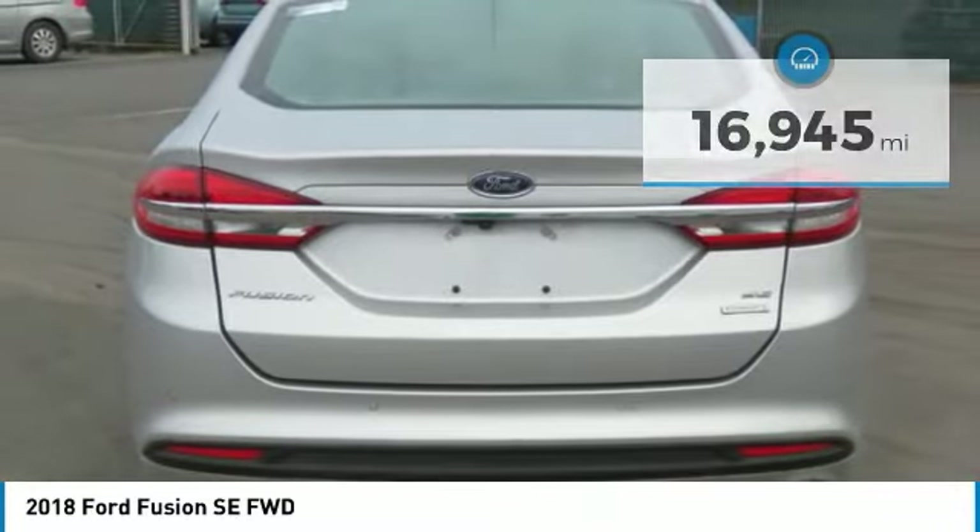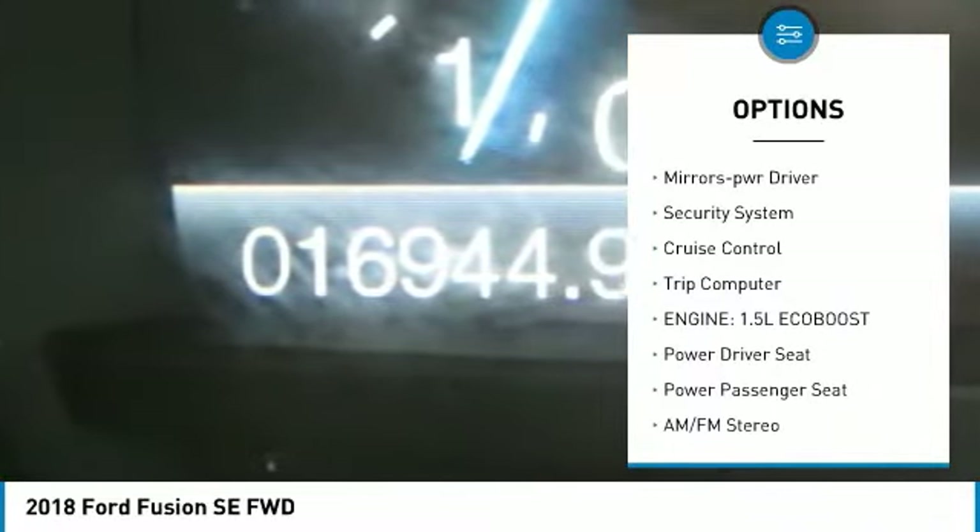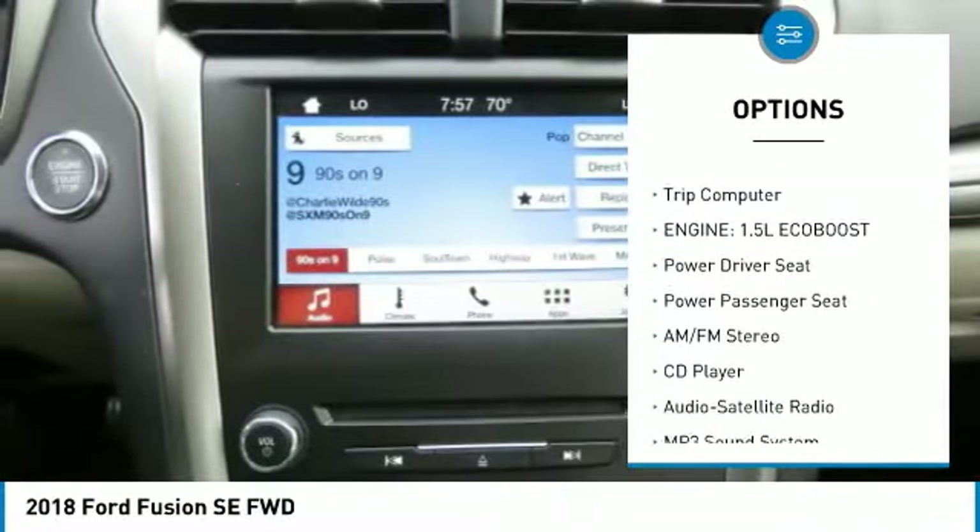Here are some of this vehicle's great options: aluminum wheels, traction control, daytime running lights, remote keyless entry, FWD, and headlights auto off.